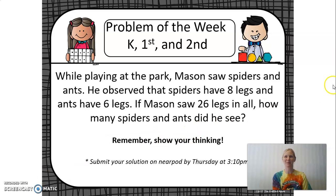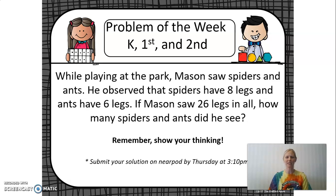Here is our primary problem of the week. While playing at the park, Mason saw spiders and ants. He observed that spiders have eight legs and ants have six legs. If Mason saw 26 legs in all, how many spiders and ants did he see?